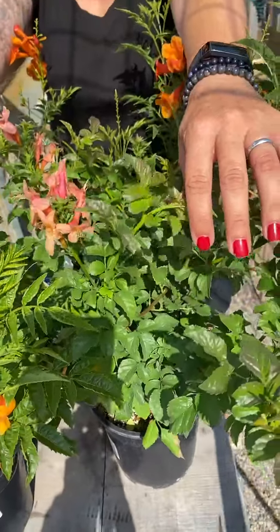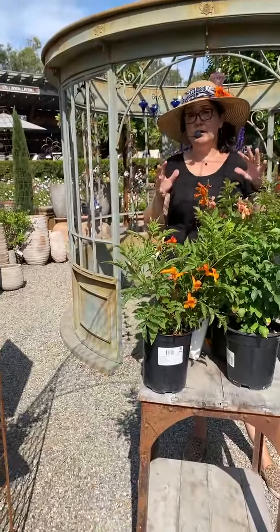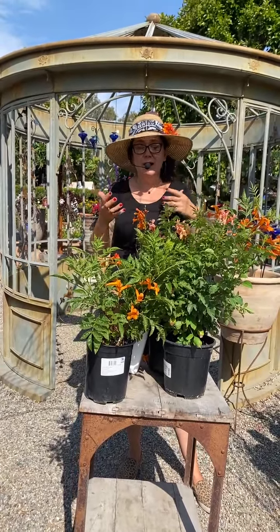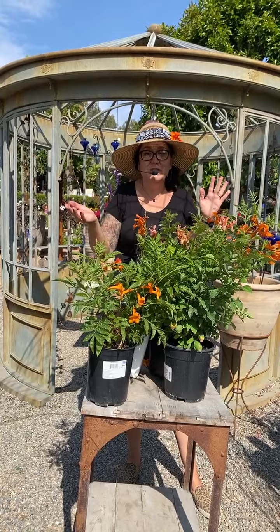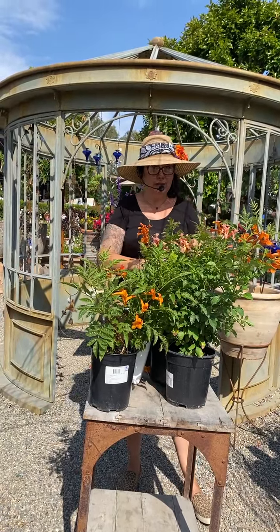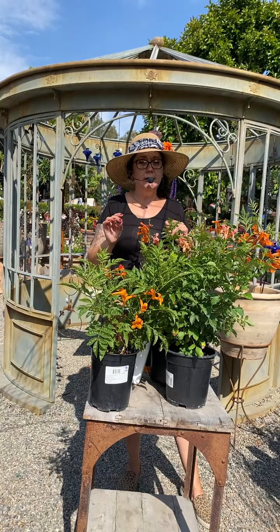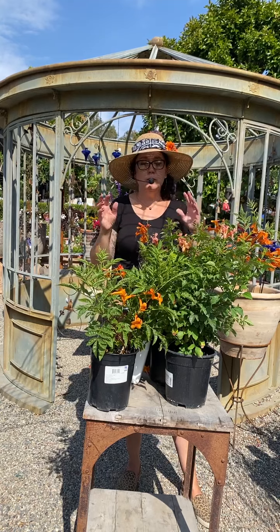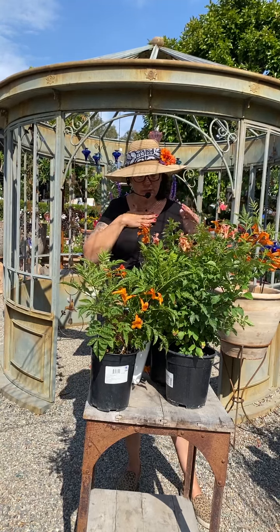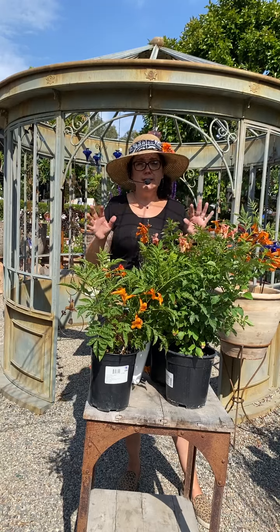Tecoma is actually native to Texas and Mexico, so that gives you a good view of how to treat this plant. If we know where they're native to, that gives you all the information you need to know about what it needs. So you guessed it — full sun, six hours or more. It can take some shade, but we're talking minimal shade. The more shady it is, you're going to start sacrificing flowers and it'll get a little thinner, so we want to stay away from that.